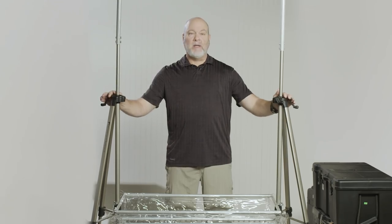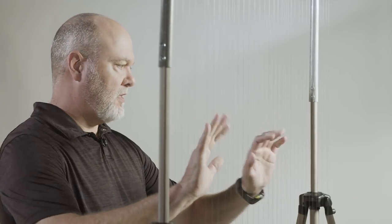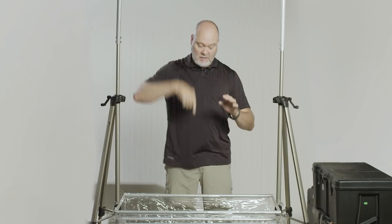Now I'm going to tell you about some of the stuff that I take out into the field. This is a harp trap. It's called a harp trap because it looks like a harp.